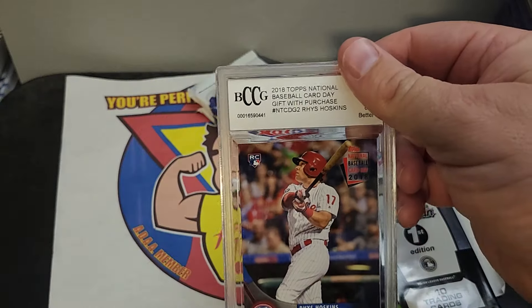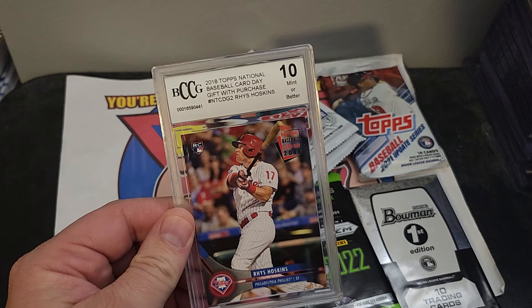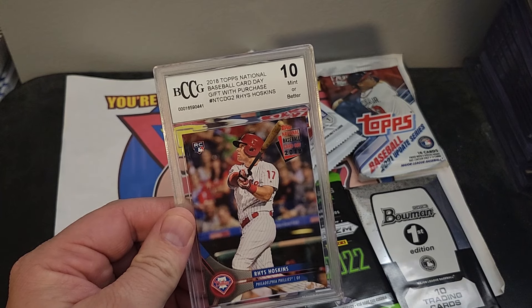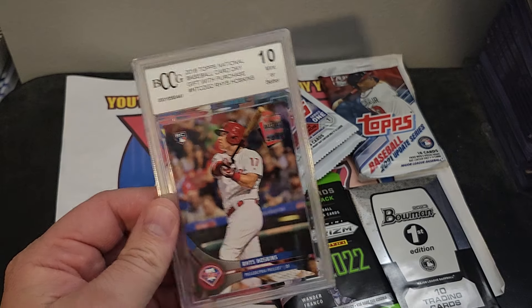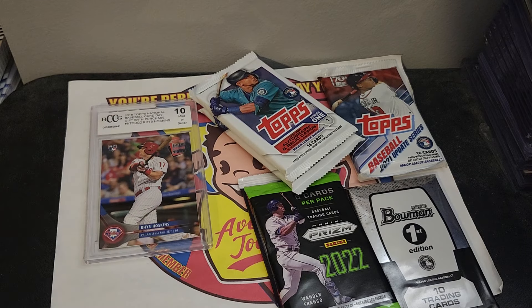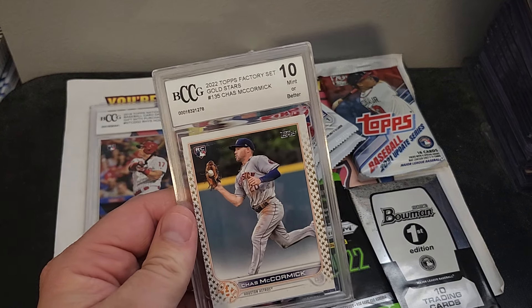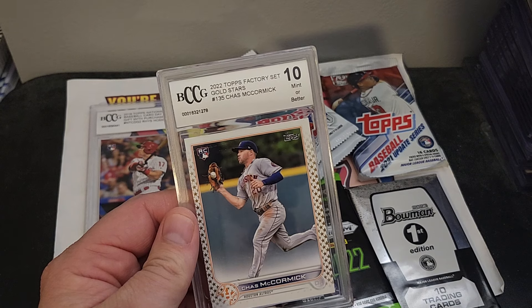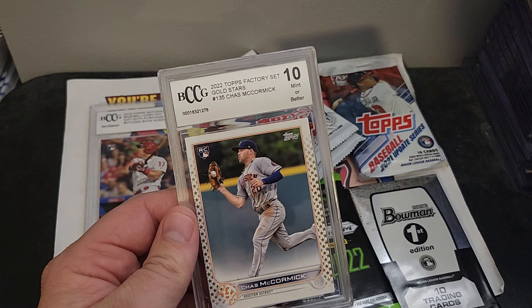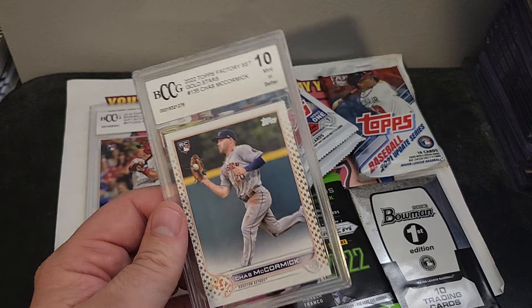Our first graded card is a 2018 Topps National Baseball Card Day Royce Hopkins rookie card, BCCG 10. And our second one is a Topps factory set gold star Chas McCormick rookie, also BCCG 10. Very cool.